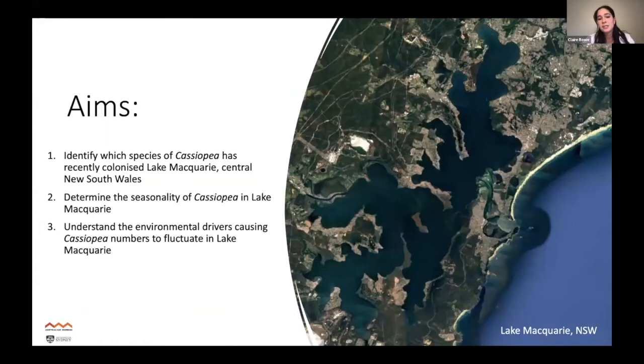This led to my PhD, which has three main aims: firstly, to identify the species that's occurring; secondly, to understand the distribution and seasonality of the jellyfish within Lake Macquarie; and thirdly, to understand the environmental drivers causing their numbers to fluctuate and driving their invasion. Today I'll focus on the first aim — identifying the species.